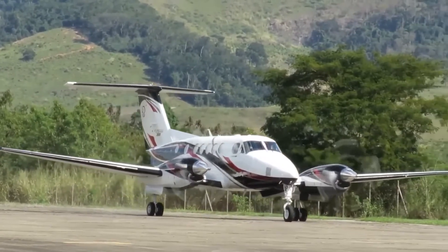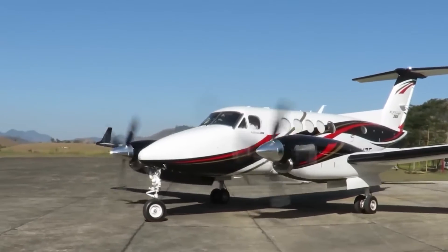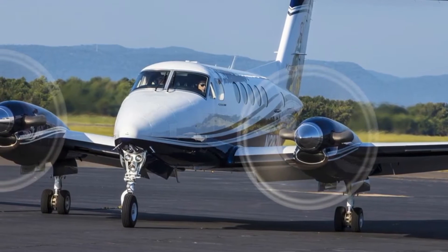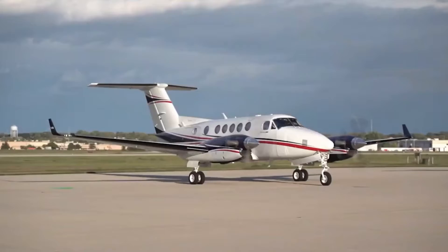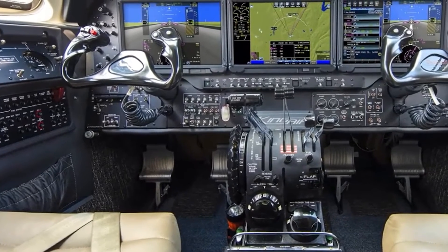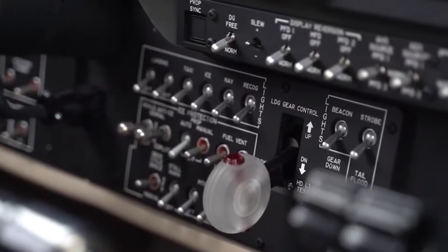Comparing it to jets, the King Air 260 may not match speed, but it excels in range, versatility, and cost-effectiveness — like choosing between a gas-guzzling sports car and a luxury hybrid: both thrilling, but one with greater efficiency. Against its turboprop peers, the King Air 260 stands out with superior speed, range, and cabin comfort. Advanced avionics and a luxurious cabin elevate the travel experience, putting it a step ahead in its class. In the real world, the King Air 260 proves its mettle in executive transport, air ambulance, surveillance, and cargo — a multifaceted workhorse that delivers every time.